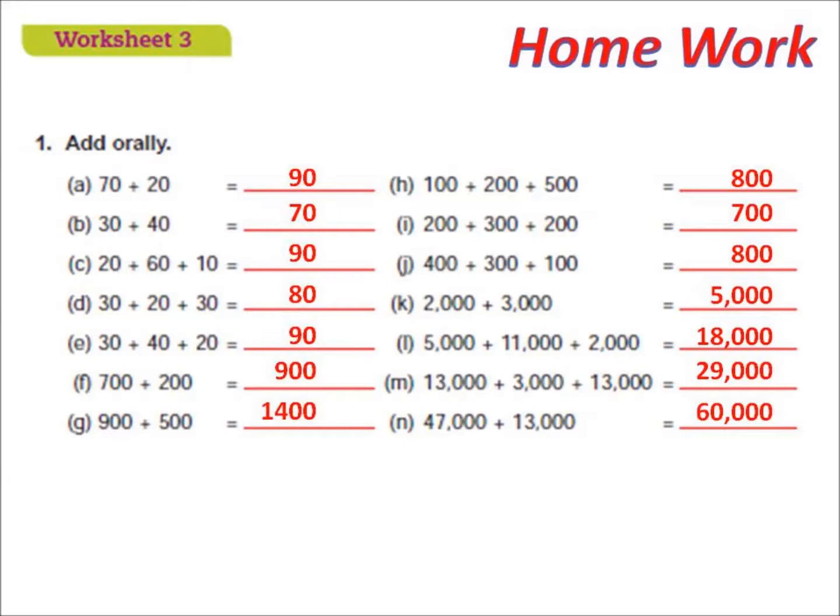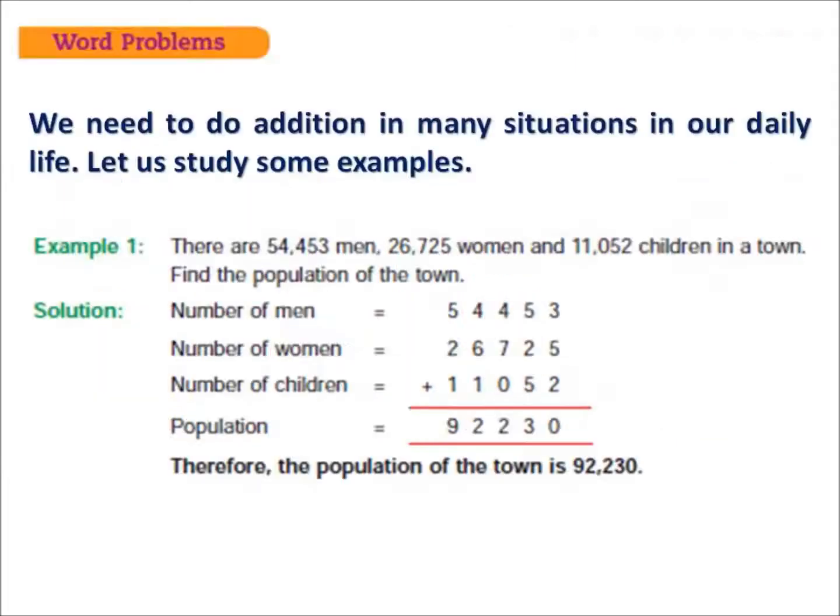Now our next topic is word problems. Word problems are given here and you have to solve them. With the help of this example, we can understand word problems.